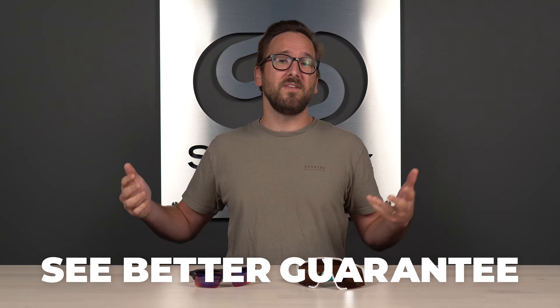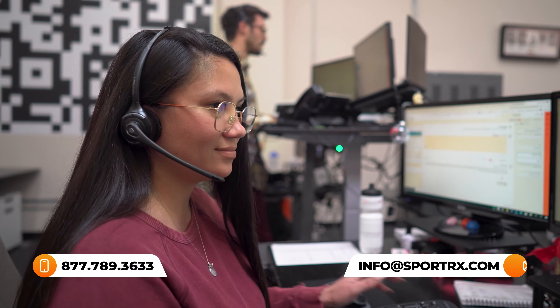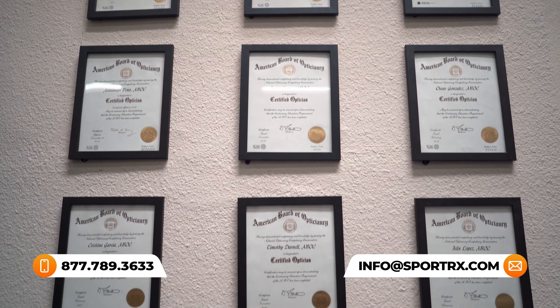By the way, if by the end of this you are interested in buying, do not forget about SportRx and definitely don't forget about our SeeBetter Guarantee. With that, you're never stuck with something you don't like — you have as long as 45 days, even if you get them in prescription, to figure that out. Just contact us and we take care of you. Also, we have opticians, very friendly and knowledgeable, who'd love to help you get it right the first time.